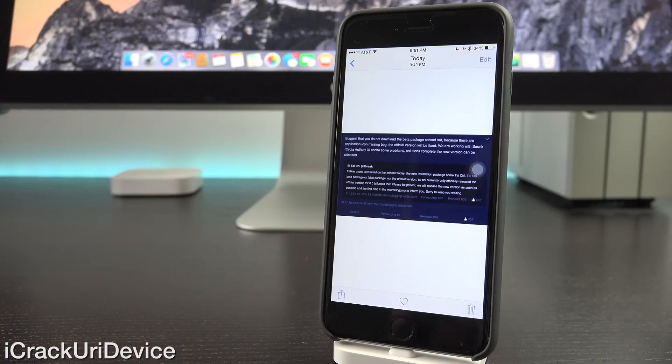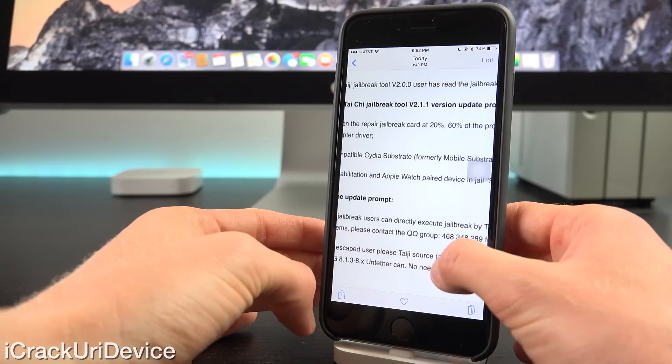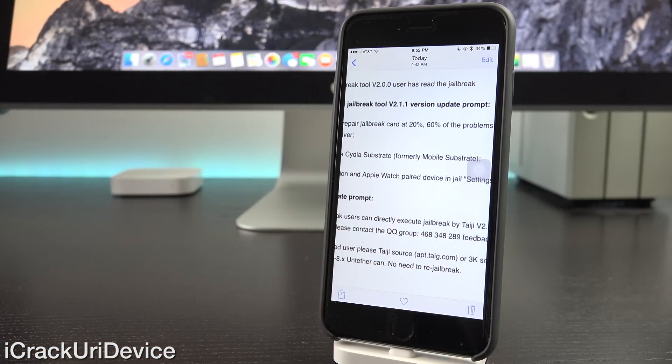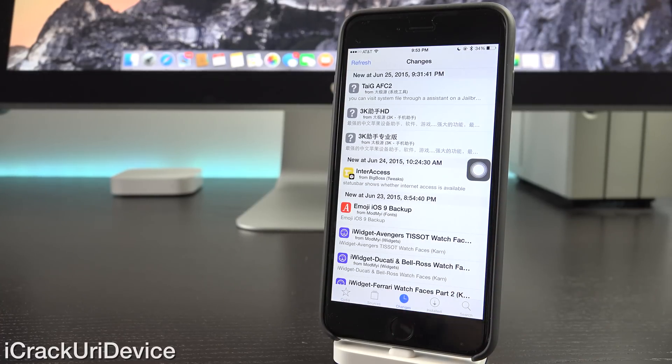On their Weibo account, which is a Chinese microblogging site, they said quote, 'suggest that you do not download the beta package spread out,' because it was for internal testing only. Swiping over here, you'll notice the second piece, which was actually published on 3K's assistance site. As some of you already know, 3K actually finances TaiG, and that's the reason we have a jailbreak for 8.3 right now. The most important piece at the bottom says 'has user escaped? Please use TaiG's source' — it's apt.taigi.com. So if you're already jailbroken, you can utilize said repository inside of Cydia to actually install the latest update.